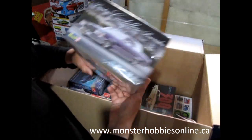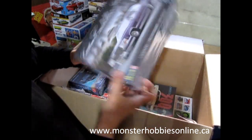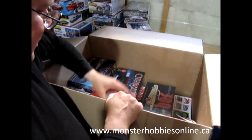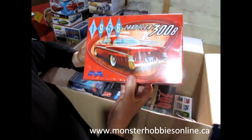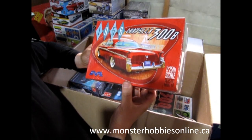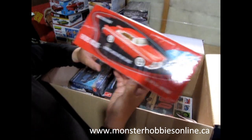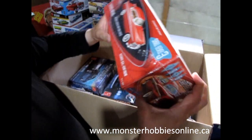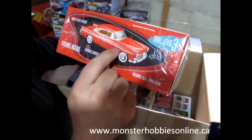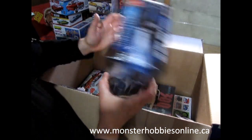Over here we've got Mobius's 1956 Chrysler 300B — that's a really neat kit. I had a Volvo in Denmark that kind of had a similar front end; they called it the Amazon over there, but over here they call it by a number and I don't know what the number is.